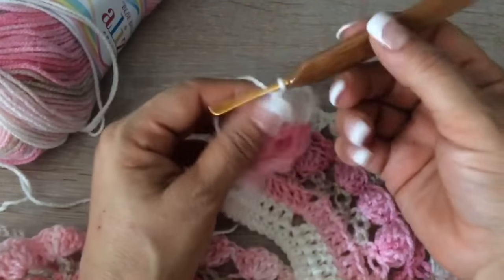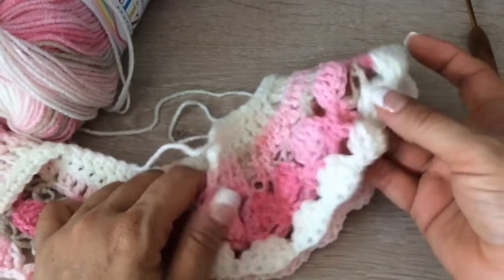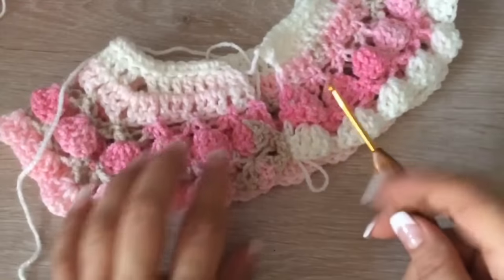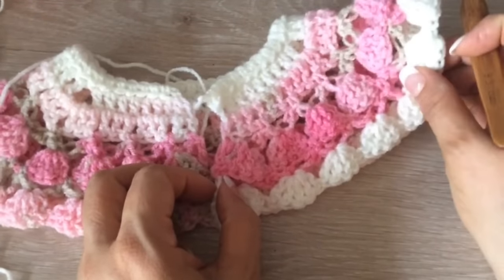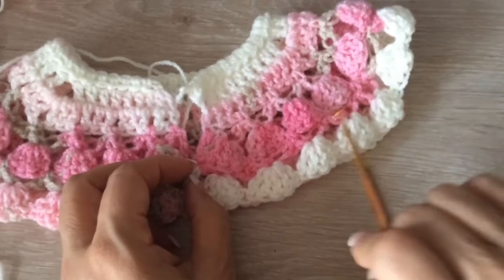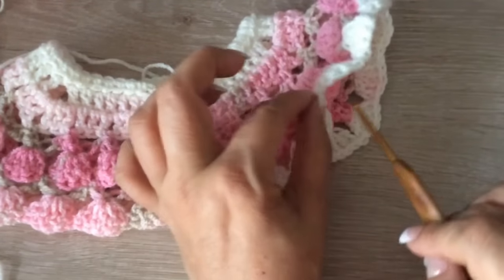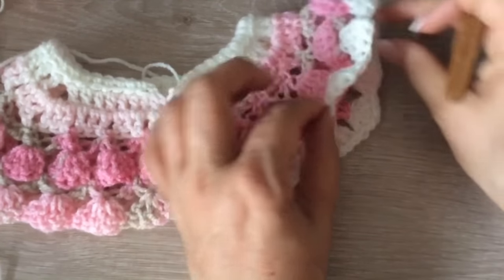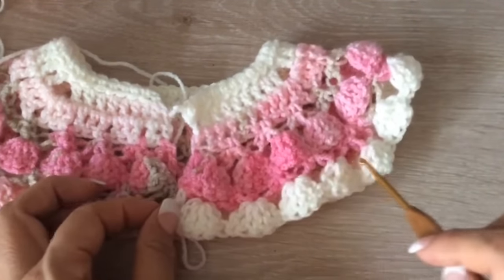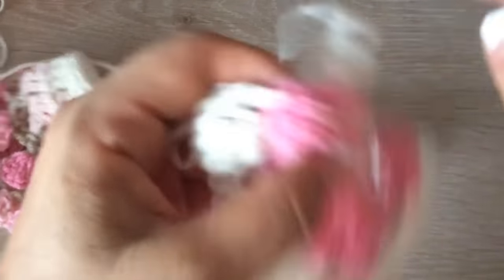Ahora ya vamos a separar nuestra sisa. Vamos a doblar nuestra batita. Tienen que ver de qué lado: del lado del revés de los macizos es donde se ve la borlita. Al terminar la vuelta, ya vamos a separar nuestra sisa. Si quieren su chambrita más grande, entonces van a tejer más vueltas de estas bolitas. Acuérdense que yo estoy tejiendo una para recién nacido. Pero voy a hacer aquí espumitas para hacerla un poquito más grande — si la cerramos aquí, pobre bebé, le va a lastimar. Entonces vamos a tejer de aquí hasta donde está nuestro aumento, después de 5 bolitas.